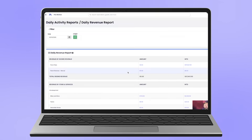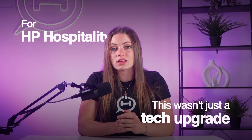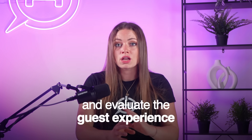And behind it all, the CloudBeds Reporting Dashboard brings every KPI into one place — occupancy, pacing, performance — updated in real time, so the team spends less time gathering data and more time acting on it. For HP Hospitality, this wasn't just a tech upgrade. It was the foundation they needed to scale faster, reduce friction, and elevate the guest experience, no matter what kind of property they were running.